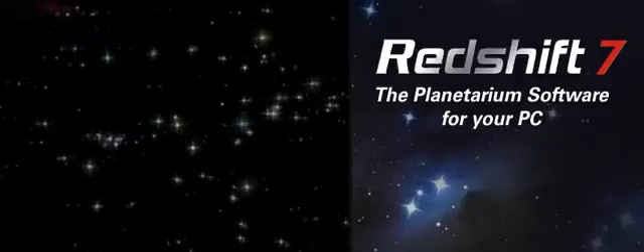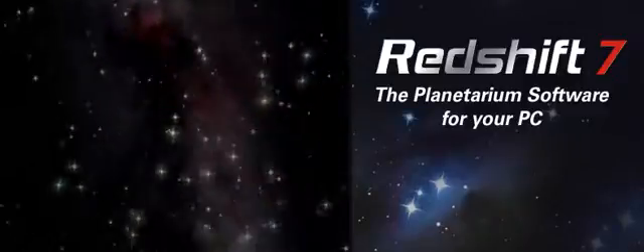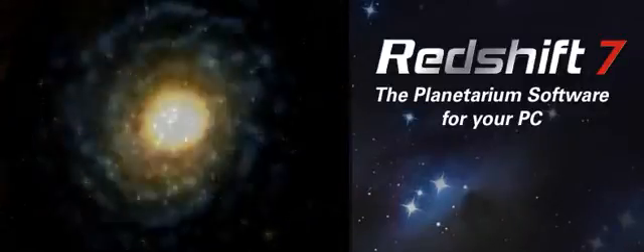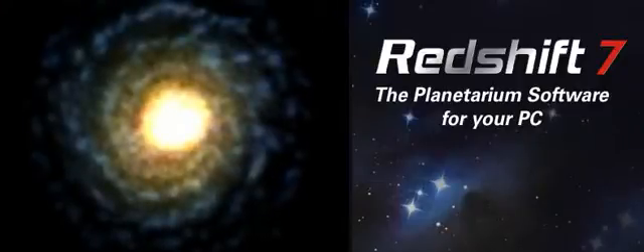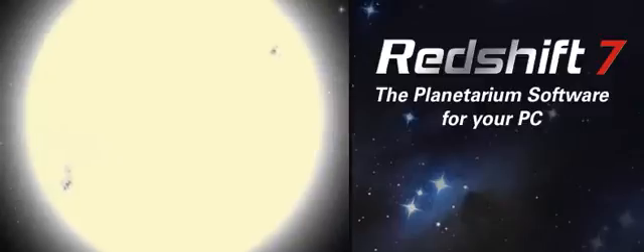It will explain what you can see, help you find out when and where to look. As part of your voyage of discovery, you'll travel back in time and on into the future. You will also travel out into the solar system and beyond. From your position near the Earth, you can move a billion times further from the Sun and explore our galaxy.